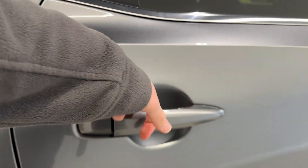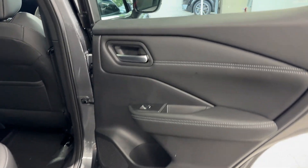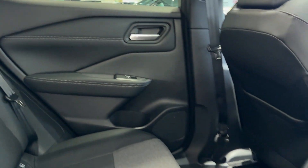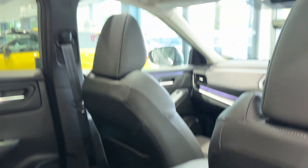Let's take a look inside the rear. Inside we have a half leather, half cloth interior, rear ventilation and two USB charging ports, as well as a glass roof.